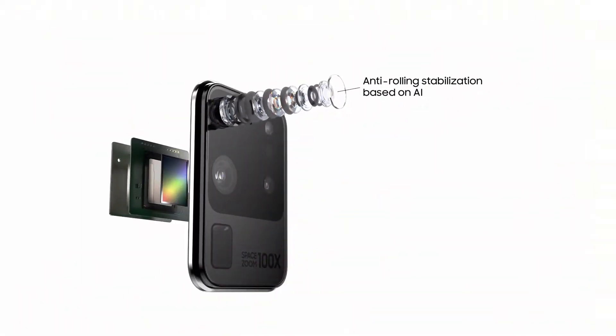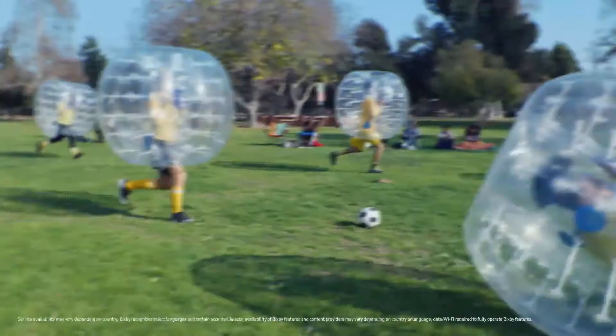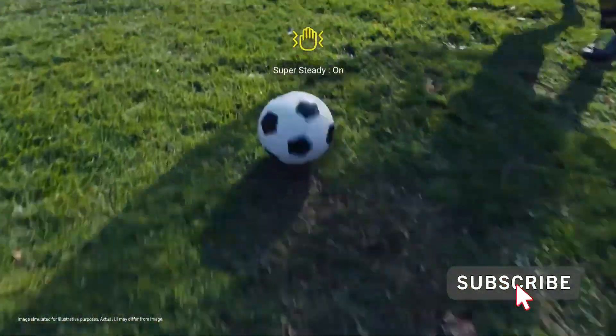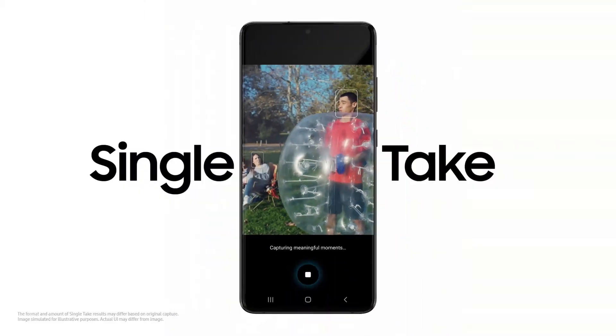And when it comes to action, S20 Ultra brings true action cam to mobile. Hi Bixby, shoot super steady. Super sophisticated AI balances camera movement to make every frame of video just as smooth as a feature film. So you don't miss a moment.